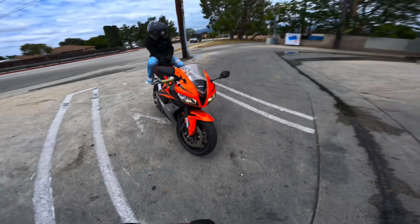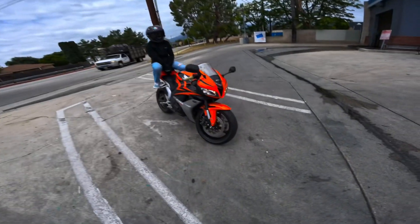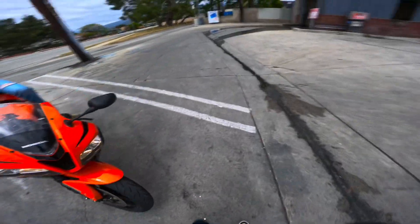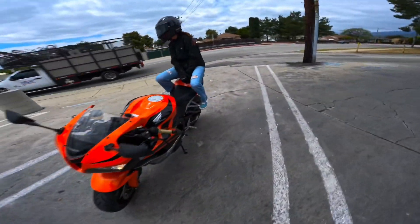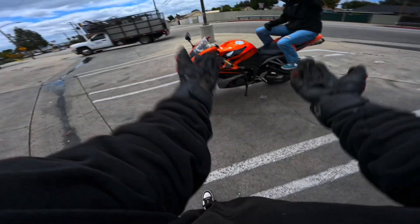We're going to go up good old trusty Azusa Canyon — one of the most dangerous canyons in the world. Just kidding, not the world, but it's fun. It'll be a nice chill day. We're squidding, as you can see.